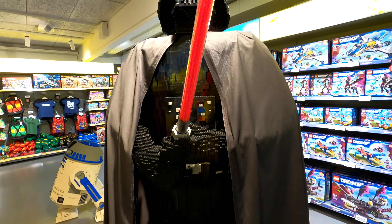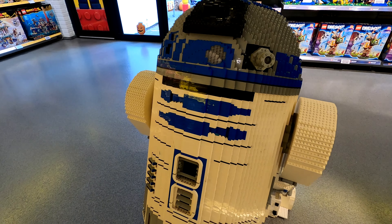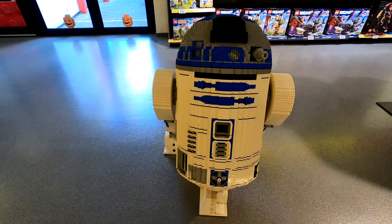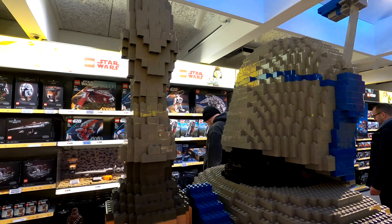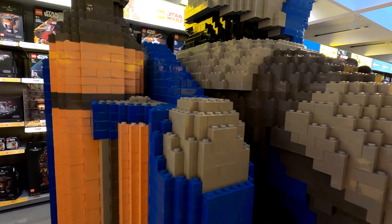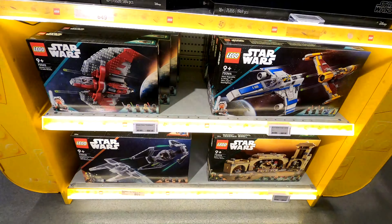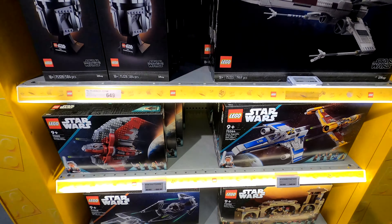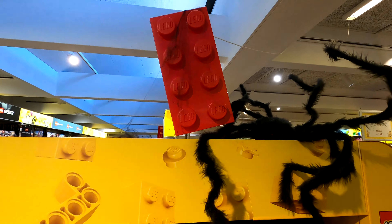There are Star Wars models here that I haven't seen in this store for a long time — some of them I'm sure used to be at the Lego Hotel, dotted around the parks, and then were pulled out. It'd be interesting to know if these were from the Star Wars section of the theme park. If you know, let us know in the comments — the Star Wars selection just keeps going and going.